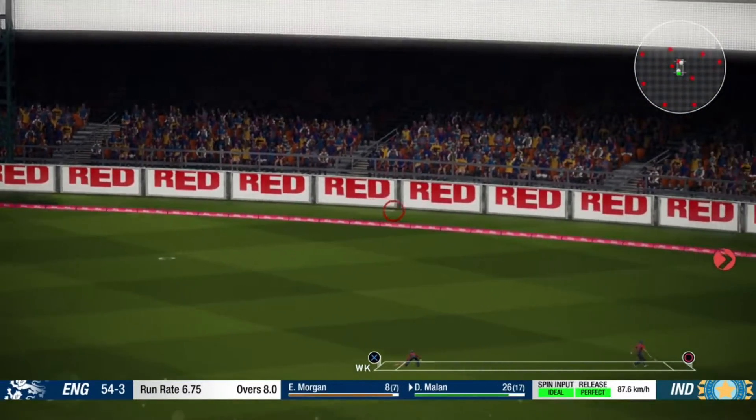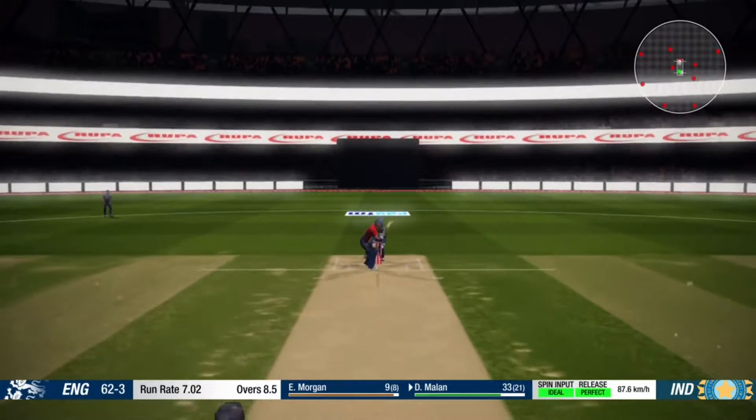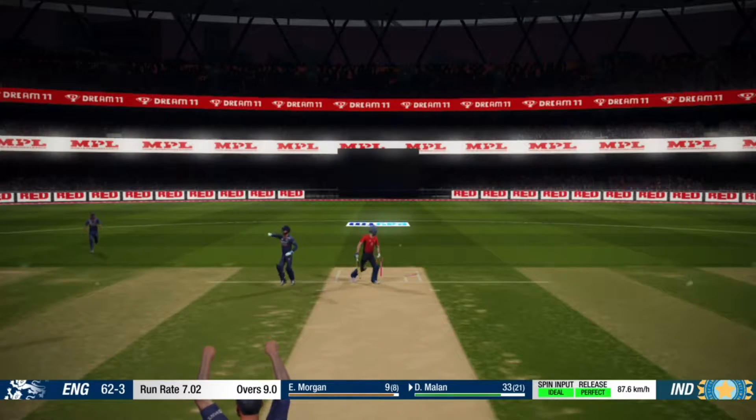Nice shot. Bit of frustration showing with that. Chops it back onto his stumps — the batsman totally misjudged that.